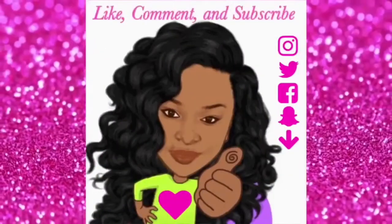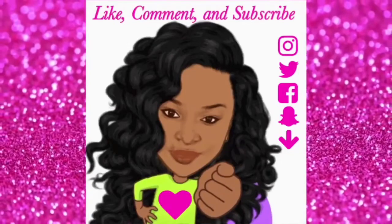Hey, all my fashionistas out there, it's your plus-size fashionista! This is going to be a review from a clothing company called zoela.com. If you guys want to know more, stay tuned!